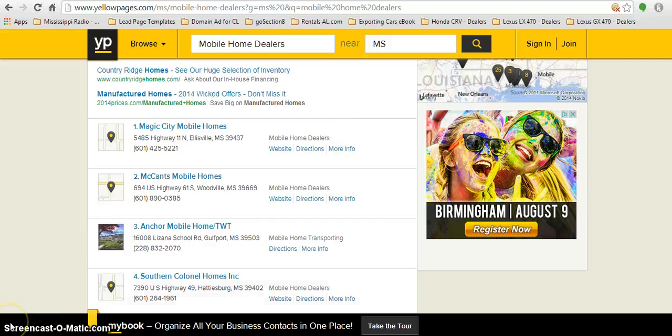The first result is Magic City Mobile Homes in Ellisville, Mississippi — there's their phone number. Simply pick up the phone. The biggest thing is getting past the gatekeeper to the decision maker. That's how you find your leads for potential domain buyers on any particular domain.